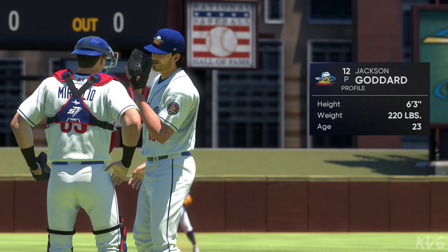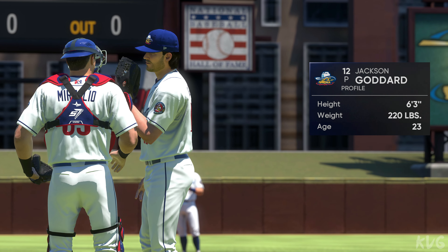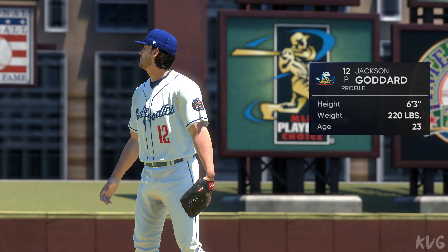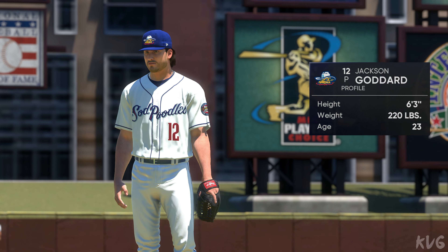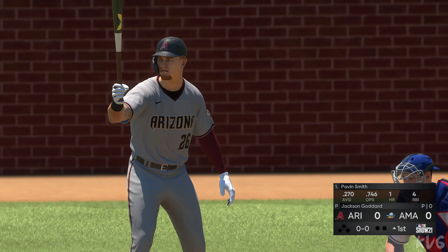Jackson Goddard, a right-hander from the Sooner State, gets the starting assignment here. Well, Matt, this guy's one of those pitch-to-contact kind of guys. You're not going to see a bundle of strikeouts. Not an overpowering guy. Puts the ball on the in and outside corners, up and down in the strike zone — a pitch-to-contact guy, so if you're looking for strikeouts, you're probably not going to see a boatload from him in this one.